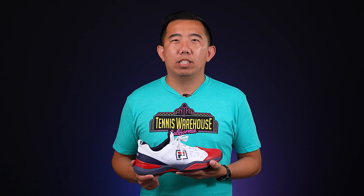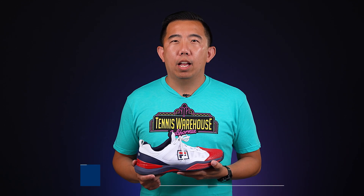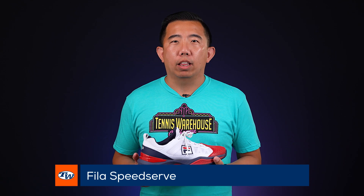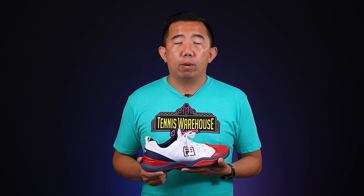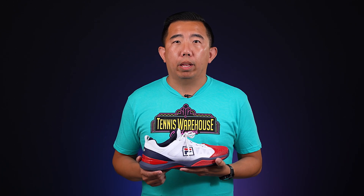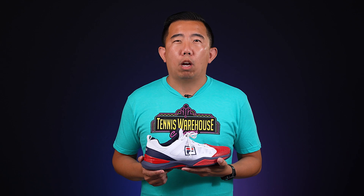Hey guys, this is Jason with Tennis Warehouse and my shoe of choice is the Fila Speed Serve. This one is for us wide-footed tennis players out there. I love the fit — it's wide throughout, especially in the forefoot — but I also love the performance. It is very stable and has a nice blend of grip and give on court, and to top it all off it has a six-month durability guarantee.